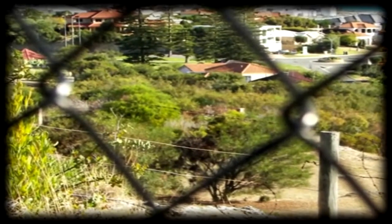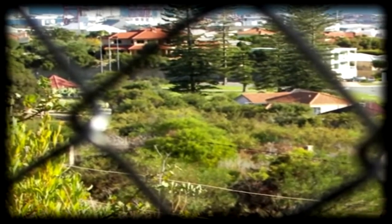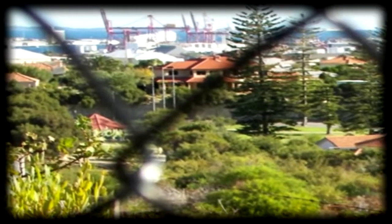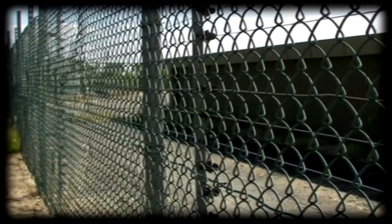One can even see the Fremantle Wharf with the large cranes for loading and unloading containers. The electric fence surrounding the reservoir is clearly apparent.